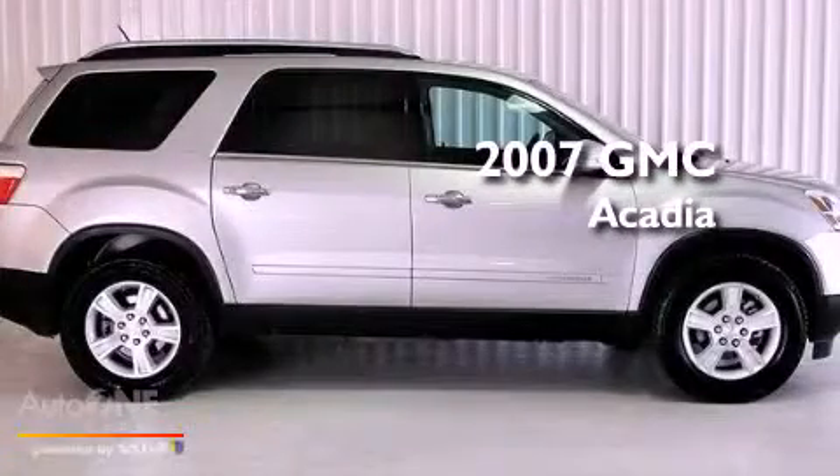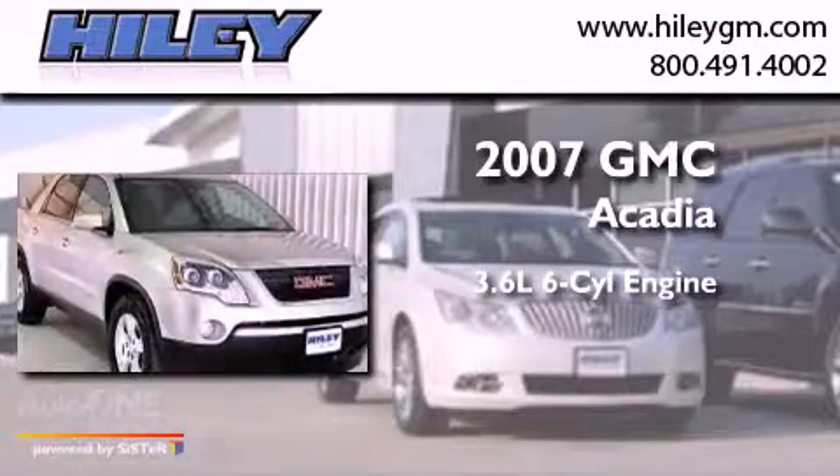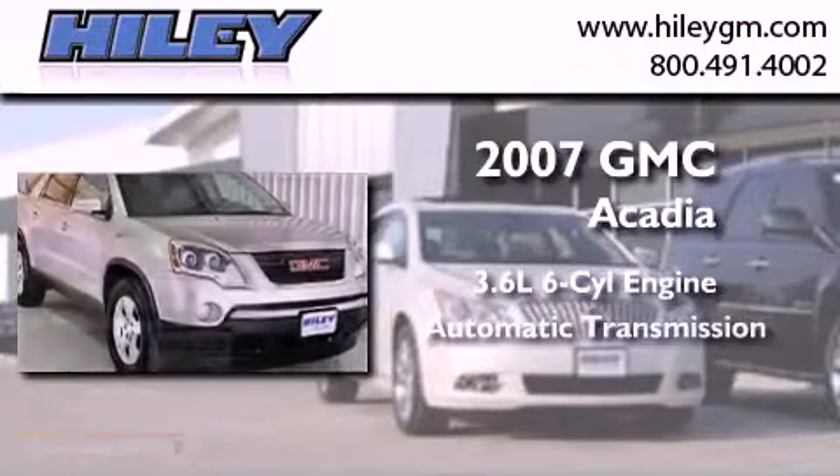This is a 2007 GMC Acadia. It has a 3.6 liter 6-cylinder engine and an automatic transmission.